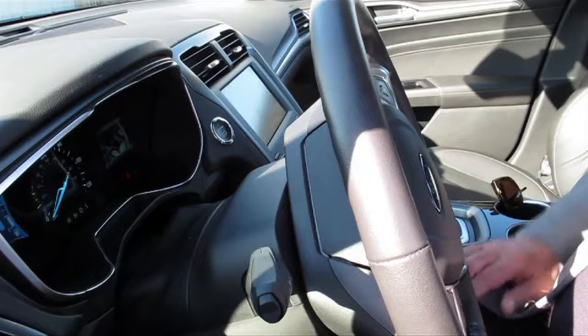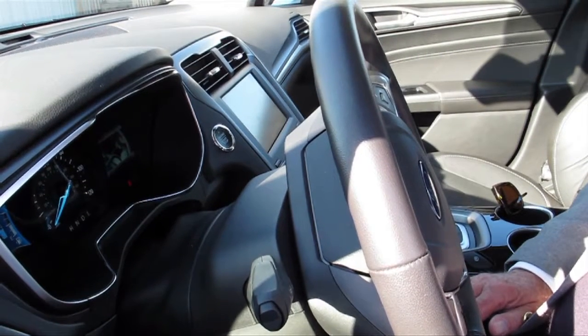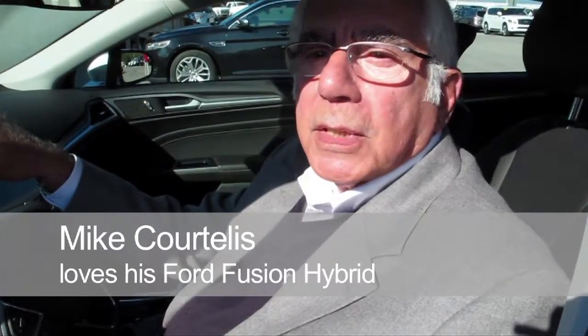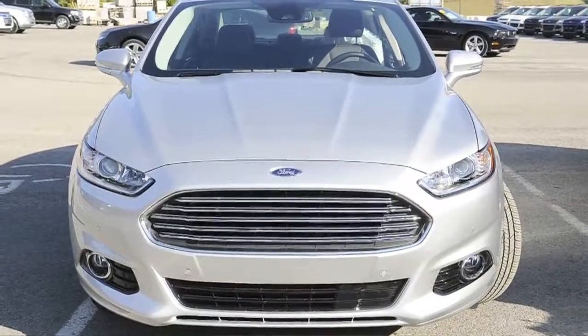This is ready to drive, and indeed it is ready to drive. This is a Ford Fusion Titanium Hybrid, and it's a really fantastic car.